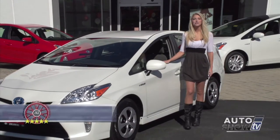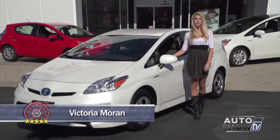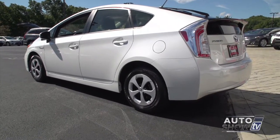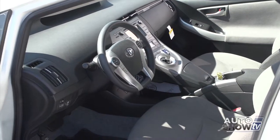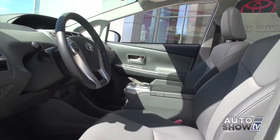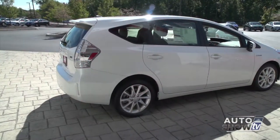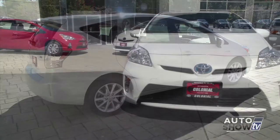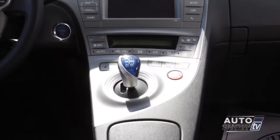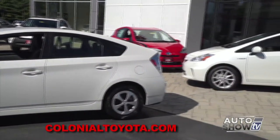Good morning — today on Auto Show TV we take a look at the 2014 Toyota Prius. The Prius is the first mass-produced hybrid, and this third-generation Prius has come a long way since its U.S. debut in 2000. In 2014 there are four Prius trim levels, plus a slightly smaller Prius C hatchback, a slightly larger Prius V wagon, and the newest member — the Prius plug-in. There's a lot more than just superb fuel economy to like about the Prius, so let's find out more here at Colonial Toyota.